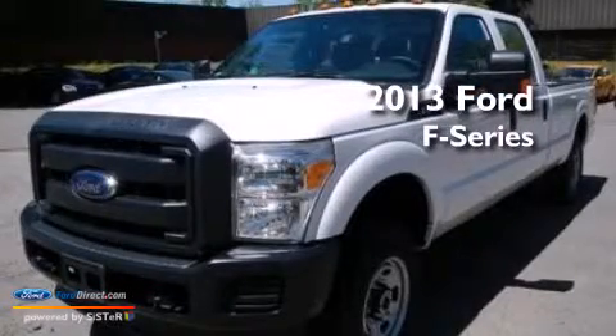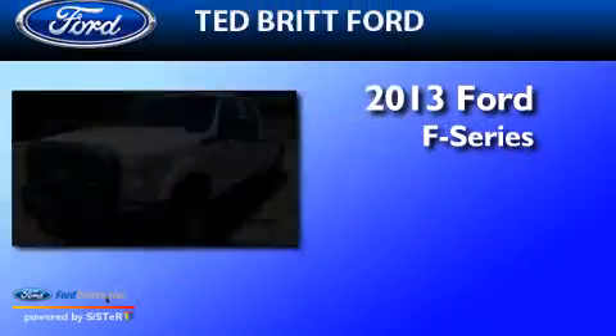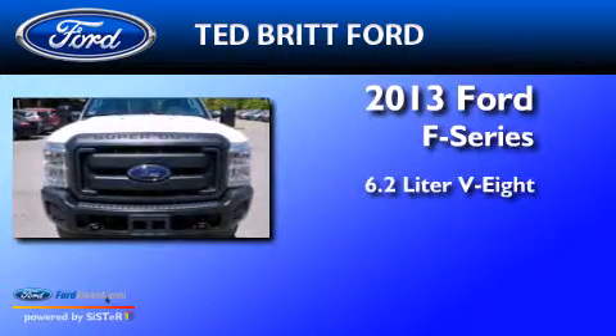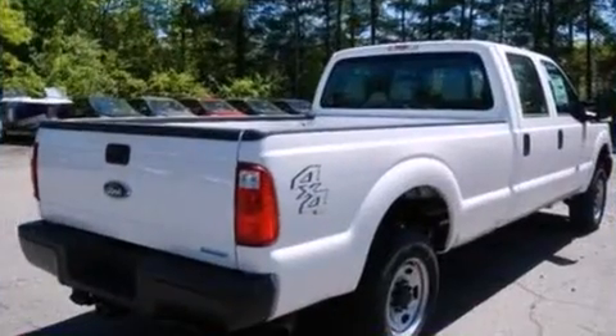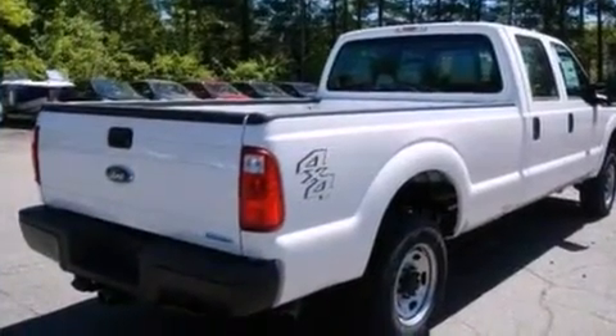This is a brand new 2013 Ford F-Series. It features a 6.2 liter 8-cylinder engine and an automatic transmission. All of the following features are included.